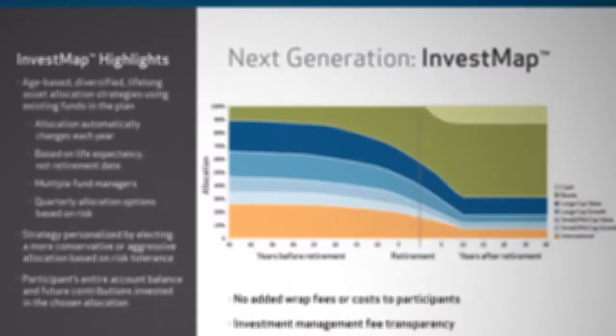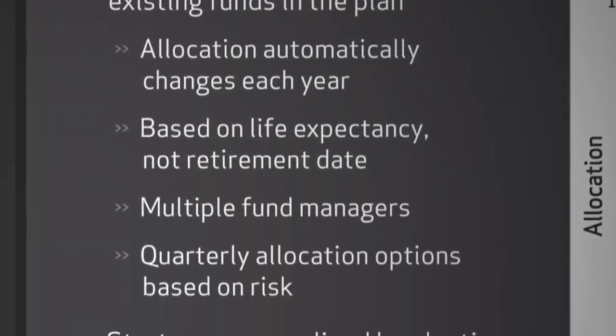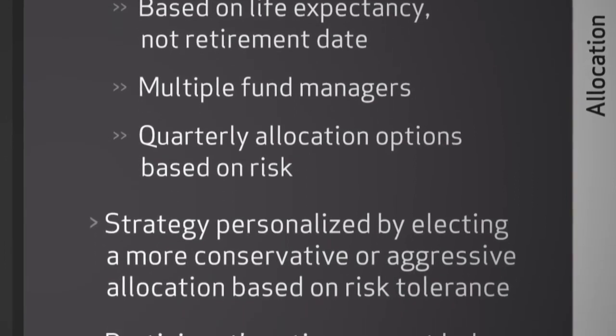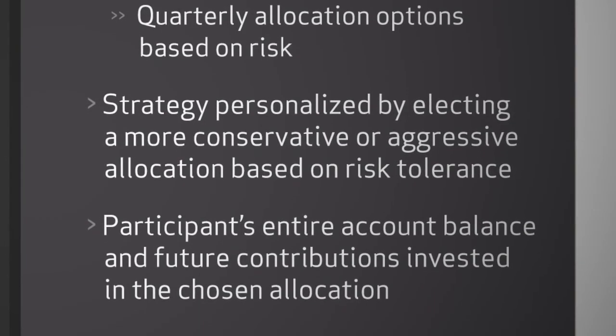InvestMap provides a real level of comfort — not only for myself, but I have a board of directors that oversees the plan. We're all fiduciaries, meaning we have to act solely and exclusively in the best interest of plan participants, and InvestMap really helps us do that by giving participants an asset allocation that rebalances without additional fees. It really is a one-stop-shop that provides what our members need.